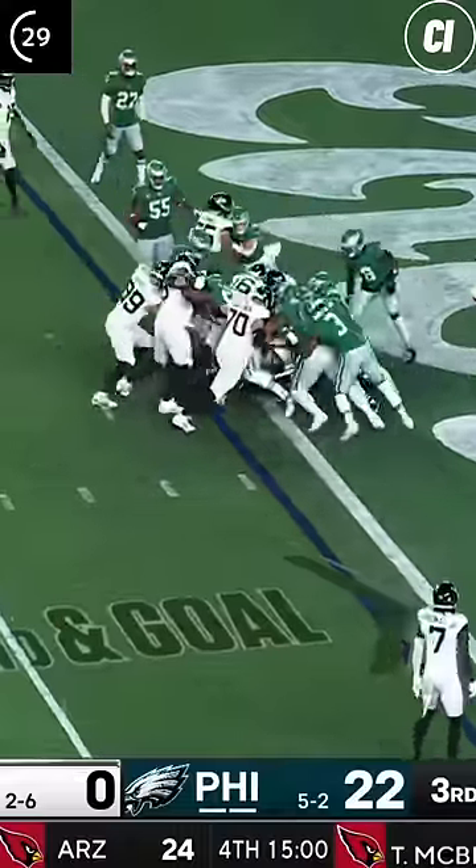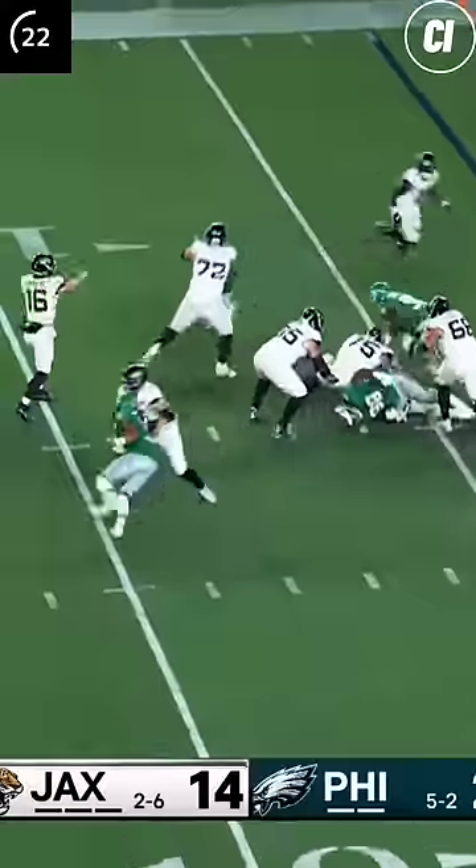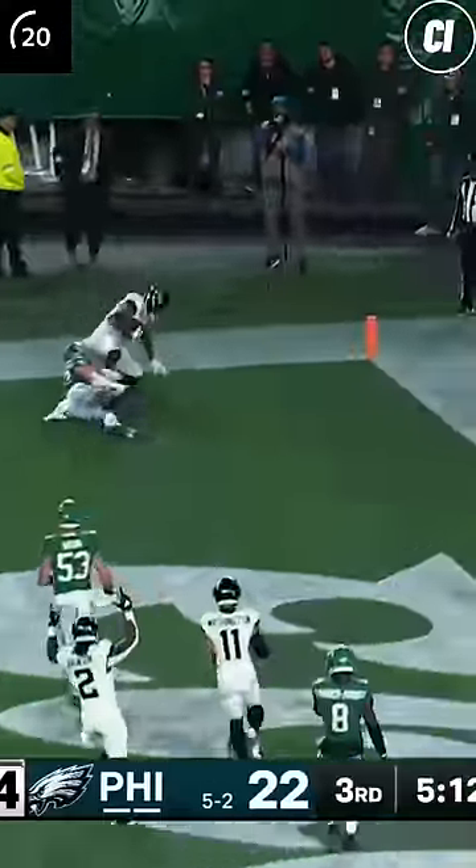Jacksonville is starting to wake up. Lawrence finds his way in from the 1, and he hits Thomas to convert the 2. Saquon fumbles on the next Philly offensive play, and Walker takes it to the house. Jacksonville tacks on 2 more on this pass to Ingram.